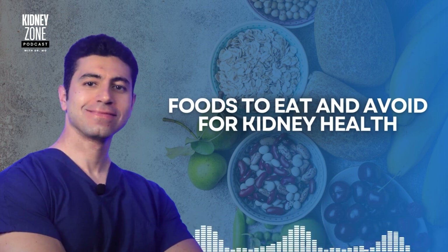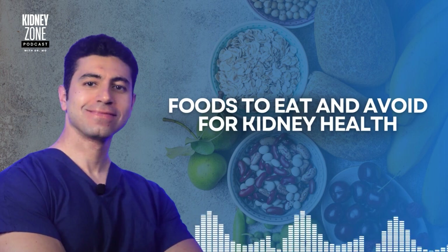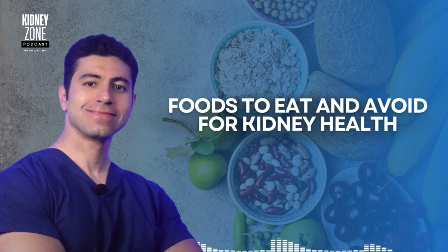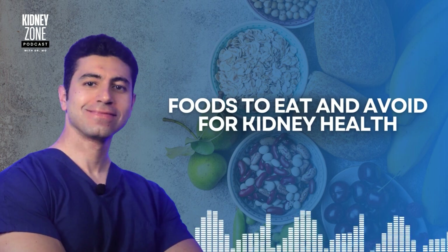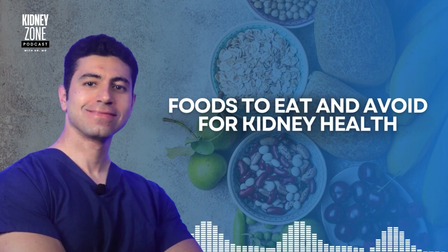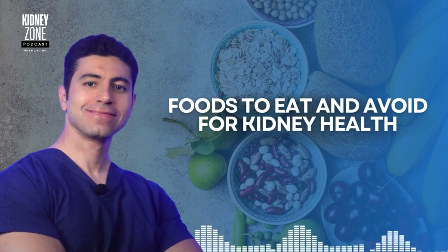You should also avoid high-phosphorus foods. Dairy products such as cheese, milk, and yogurt, while rich in calcium, are also high in phosphorus, which can build up in the blood and harm kidney function — especially in people with chronic kidney disease. Processed meats and colas are also hidden sources of phosphorus that can accumulate and lead to further kidney damage. Reducing intake of packaged meats like ham and bacon, and soda drinks, is strongly recommended.